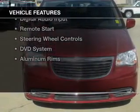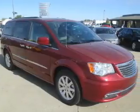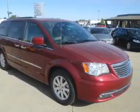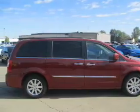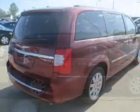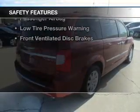The features include electric trunk, leather seats, heated seats, Bluetooth connectivity, Sirius XM satellite radio, digital audio input, remote start, steering wheel controls, a DVD system, and aluminum rims.